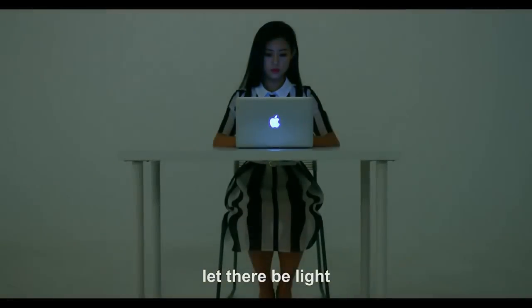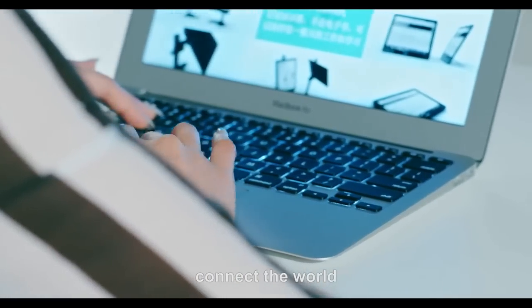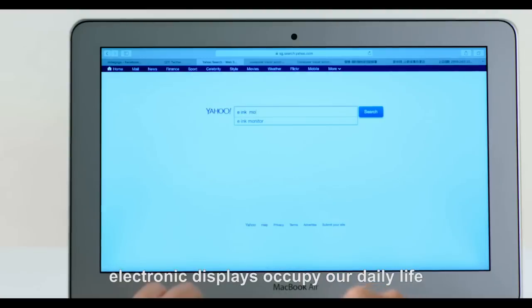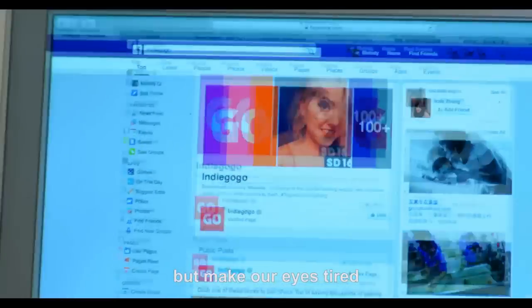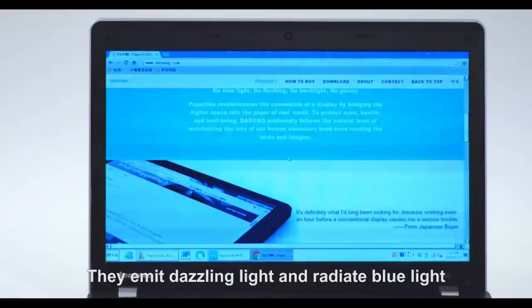In the information age, electronic displays occupy our daily life. They make our life convenient, but make our eyes tired. They emit dazzling light and radiated blue light, damaging our retinas irreversibly.